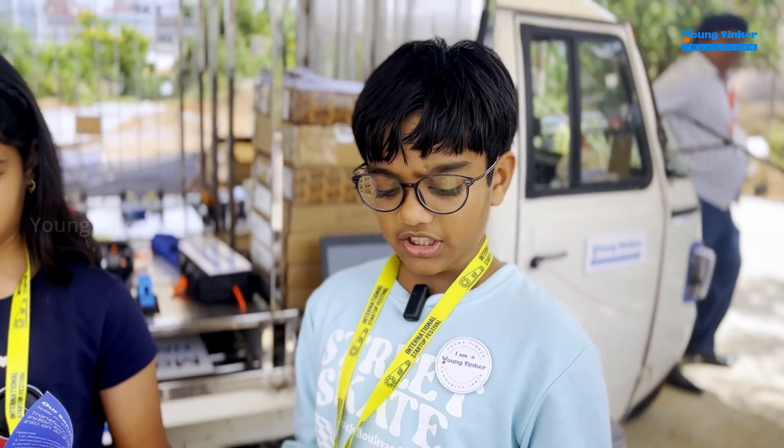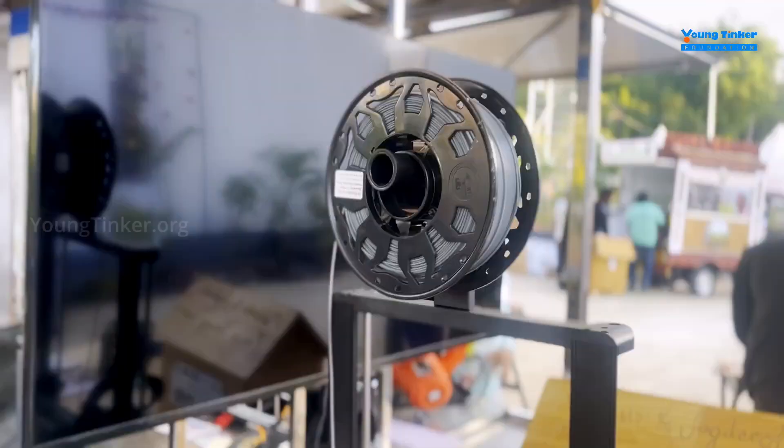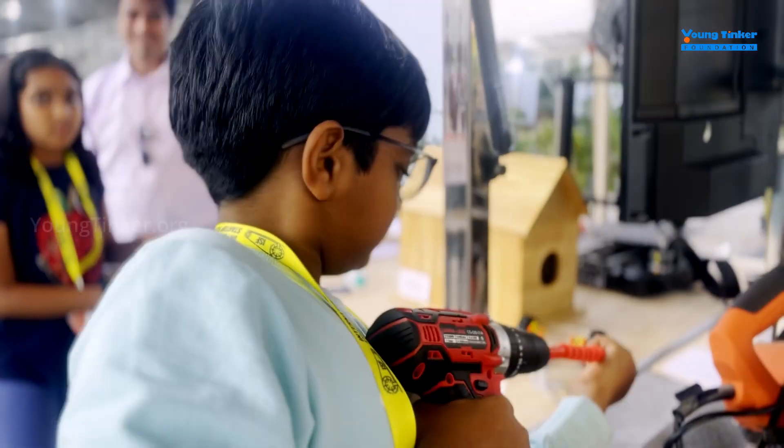Every child gets 480 minutes of education. They get 8 workshops, 26 STEM concepts, and 1 kit. They teach design thinking, STEM around you, digital literacy, robotics, AI, IoT, and space technology.